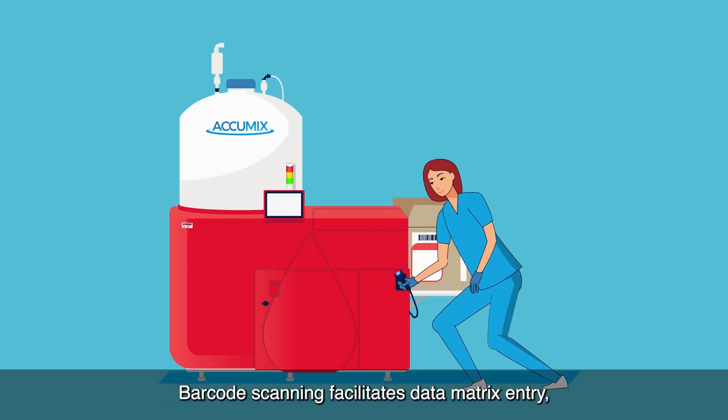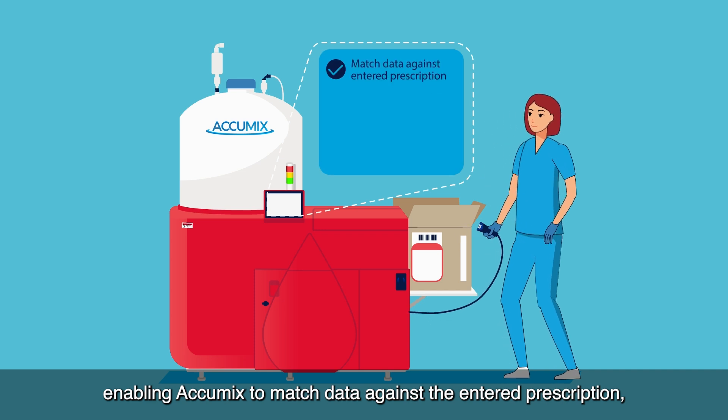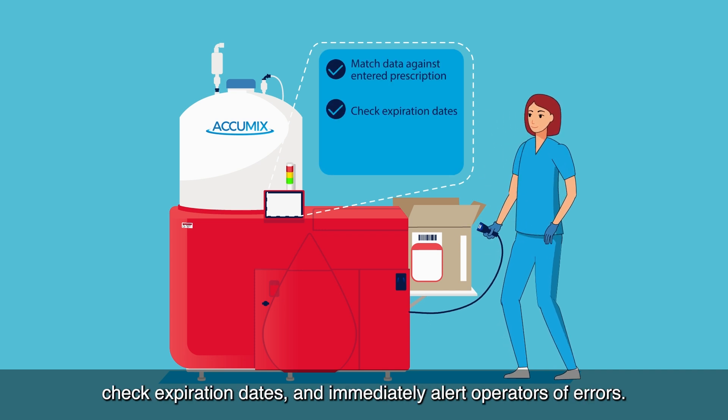Barcode scanning facilitates data matrix entry, enabling Acumix to match data against the entered prescription, check expiration dates, and immediately alert operators of errors.